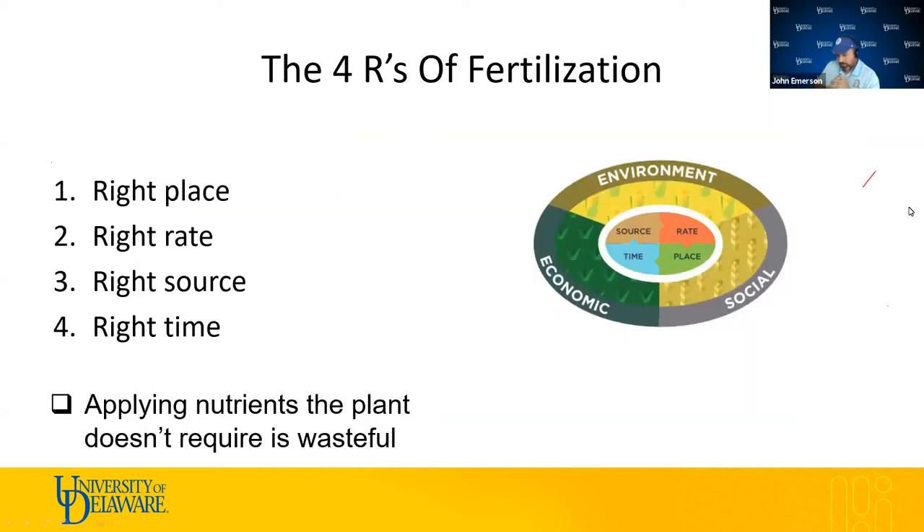The four R's of fertilization take into account environmental, social, and economic factors. The four R's are: right place, right rate, right source, and right time. The whole idea is to avoid wastefulness, because wastefulness leads to nitrogen and phosphorus entering our waterways, causing eutrophication, algae growth, and depletion of oxygen in a vicious cycle. Trying to mitigate our impact is the basis of the four R's of fertilization.